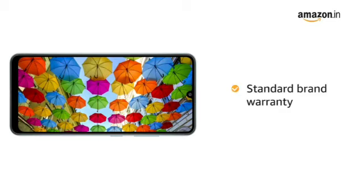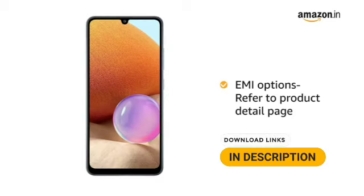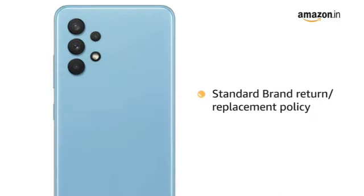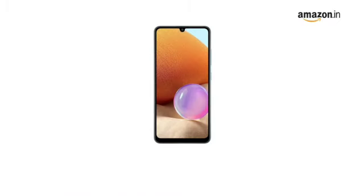This product comes with standard brand warranty. For EMI options, refer to the product detail page. Pay online using debit or credit card and net banking. For return or replacement policy, refer to the product detail page. For further information, visit the product detail page.